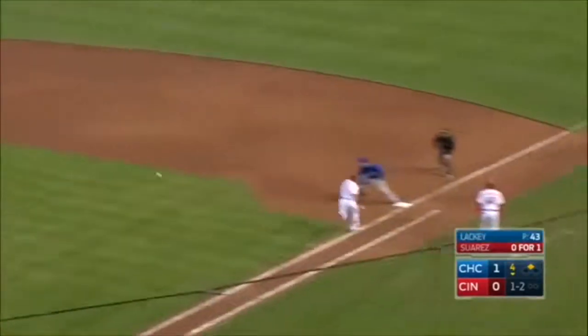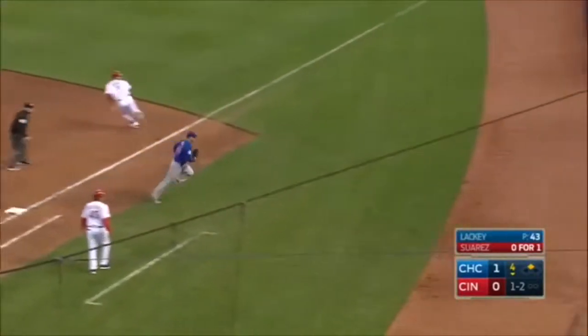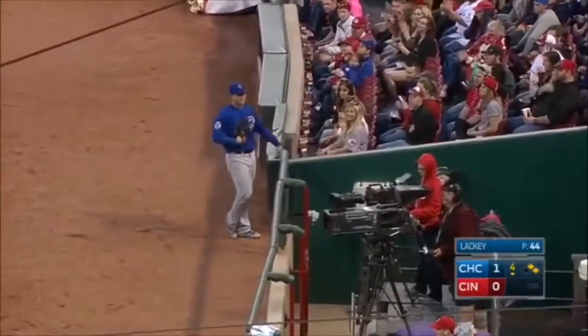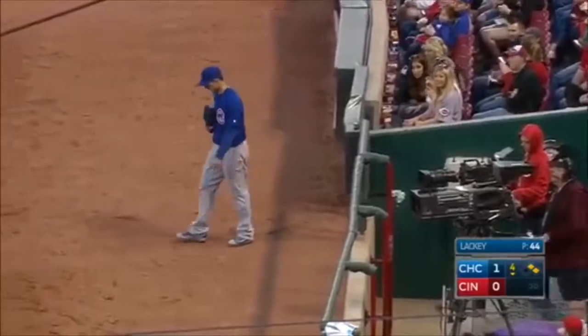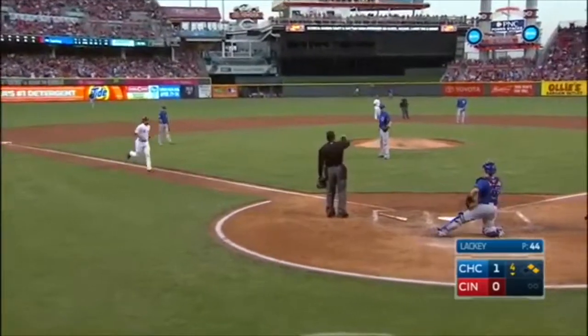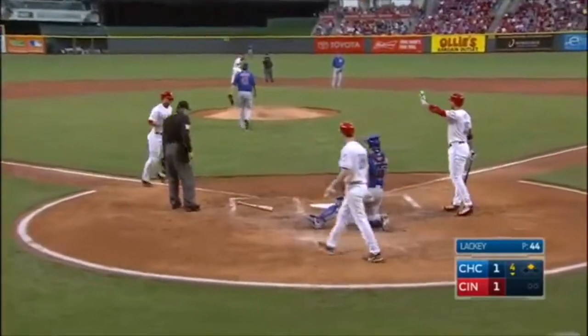Diving play by Russell. He'll cut it loose, and the ball gets by and into the camera well. They will award Cozart home plate, and it's a 1-1 game.